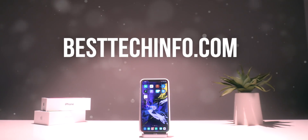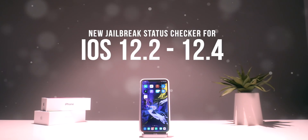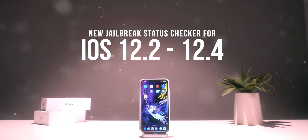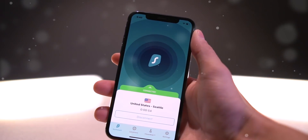While you're at it, definitely bookmark our iOS 12.2 to 12.4 jailbreak status checker pages so you guys can be notified when the jailbreak utility is updated for those newer firmwares.